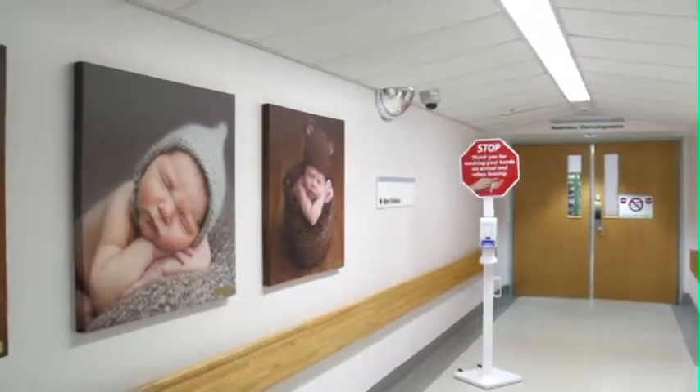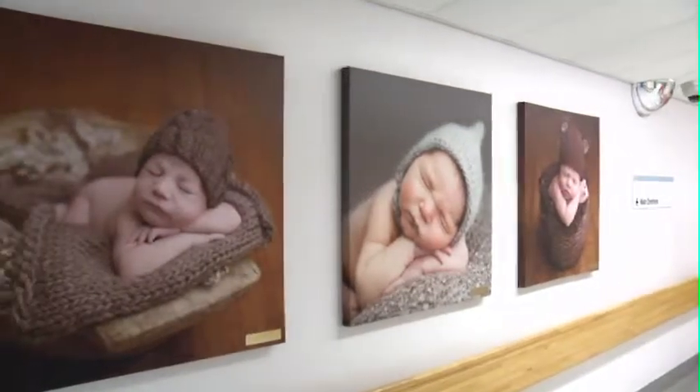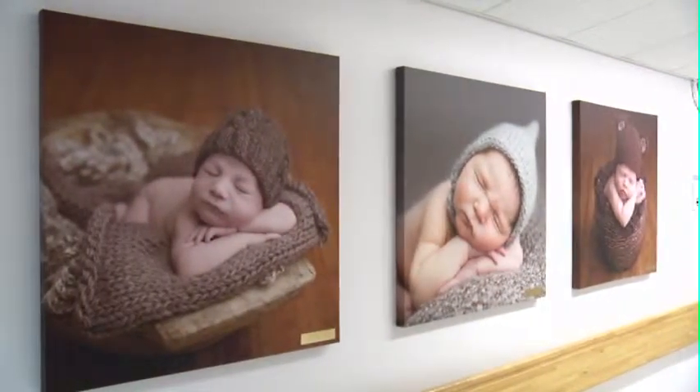Seeing close to 3,000 babies delivered each year, the Sturgeon Community Hospital is also in need of a level 2 neonatal ICU, another goal of the Friendraiser Gala.